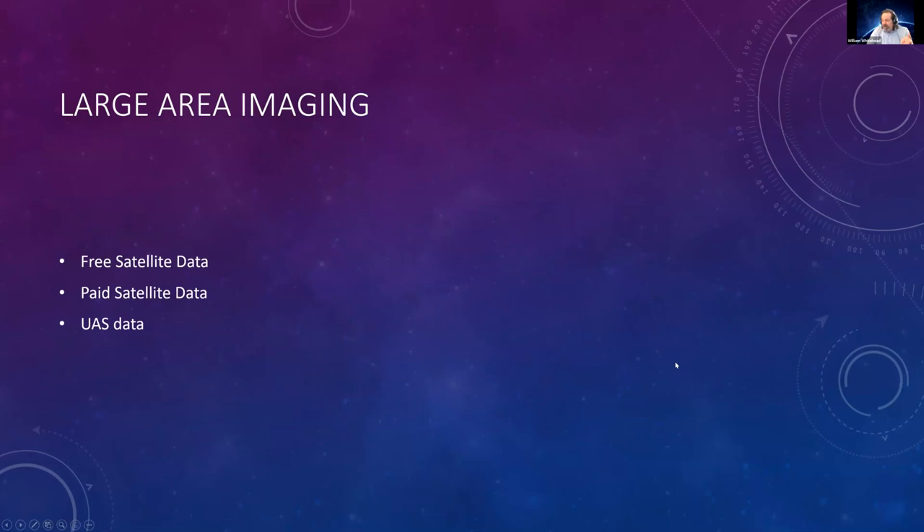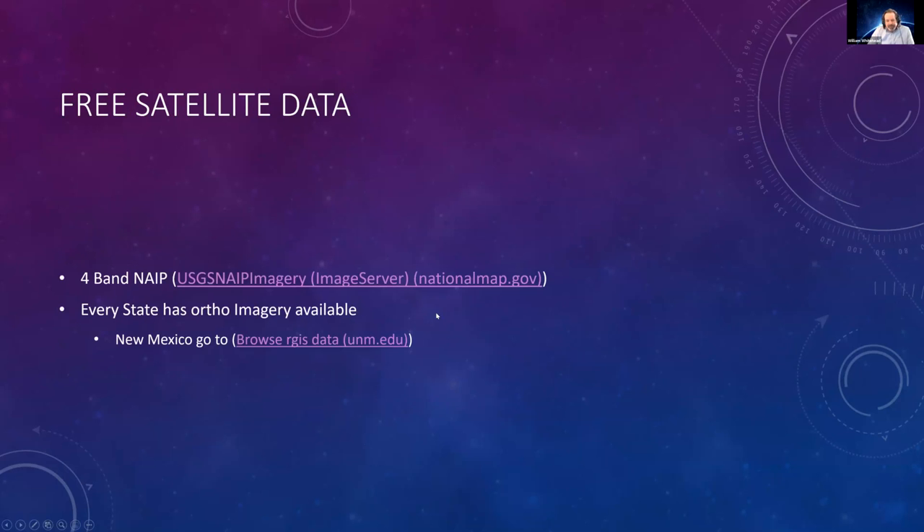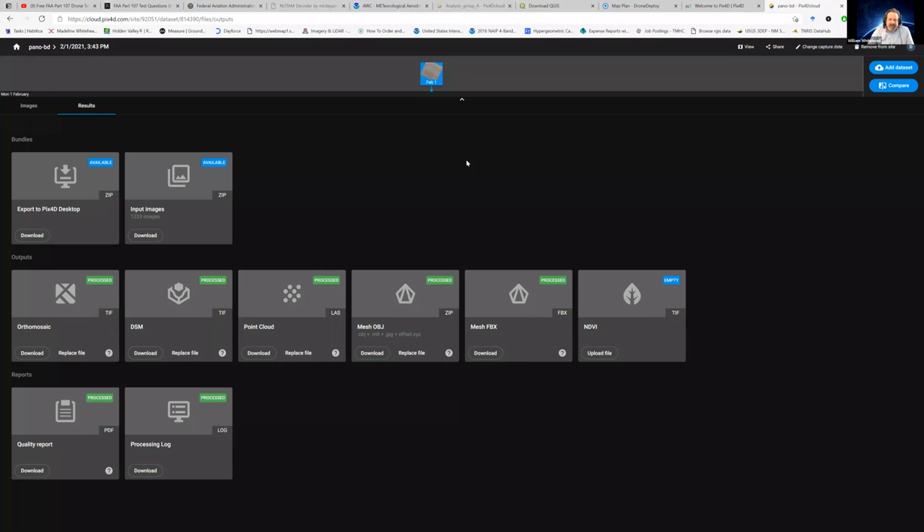For large area imaging, there are tons of free satellite data out there, paid satellite data, and UAS — unmanned aerial system — data. The United States is being mapped every 24 hours by companies like Planet satellite. There's also the Sentinel satellite system. There's tons of free data out there.